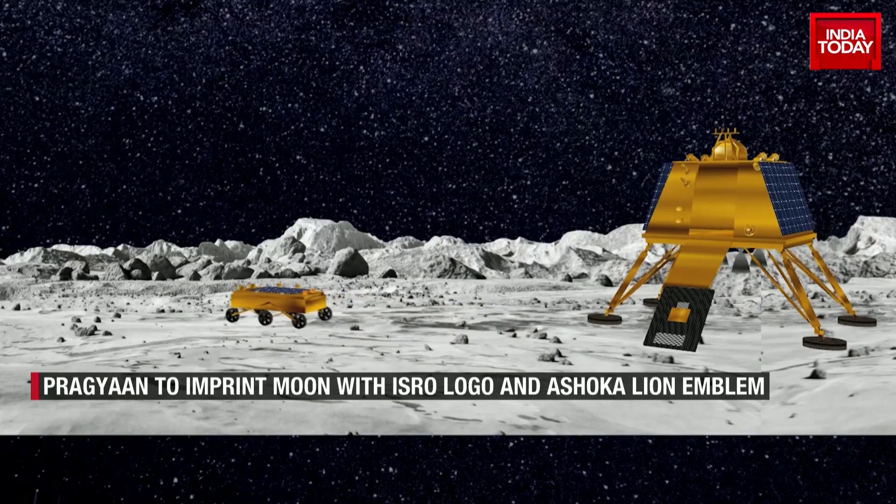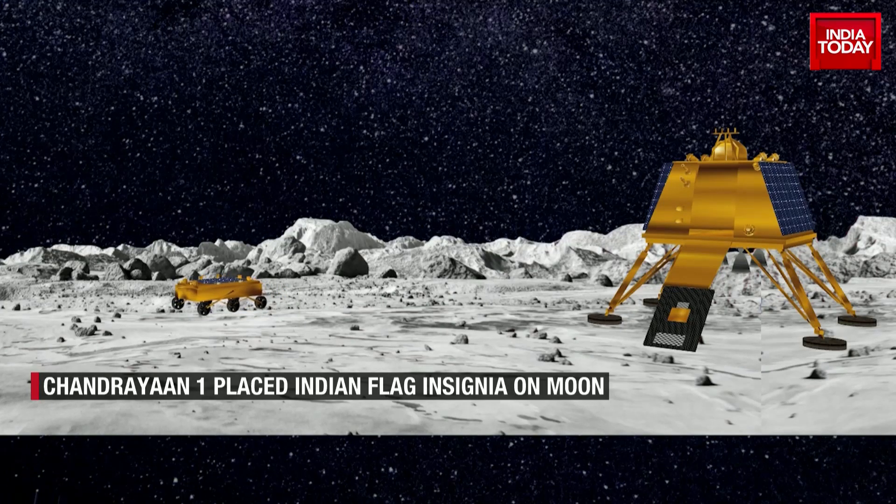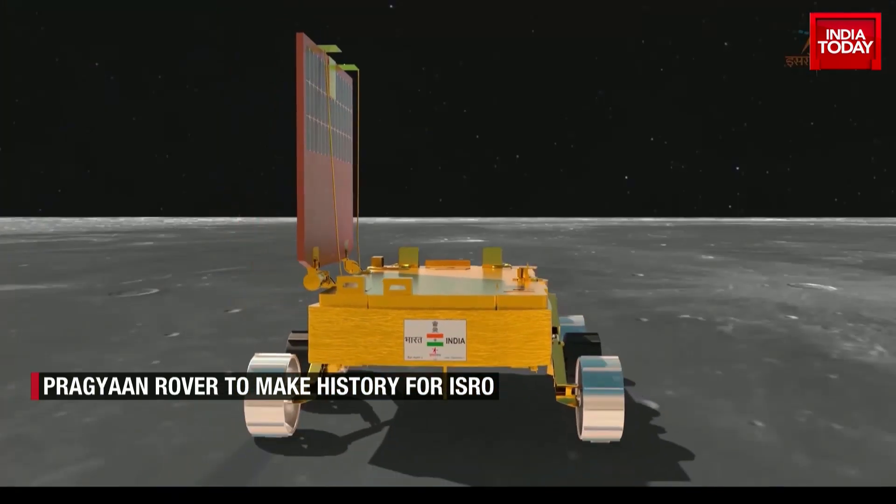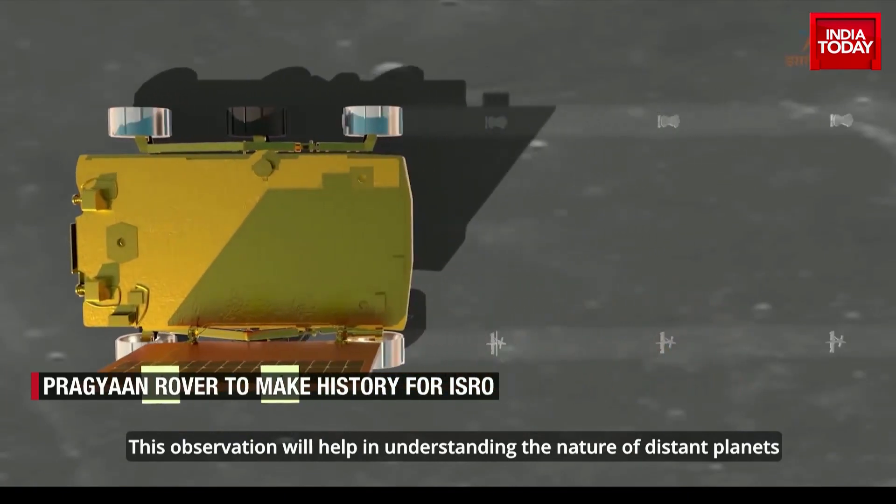The back wheels of the rover have logos of ISRO and the Ashoka's Lion emblem. They are not on the same wheels, so the two parallel imprints on one side will create the ISRO logo, and the other will mark the Ashoka's Lion emblem.